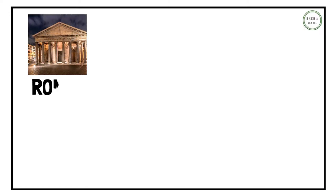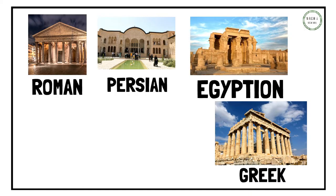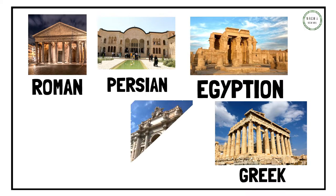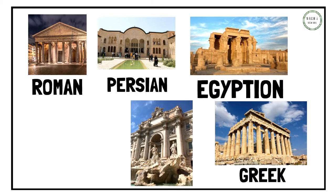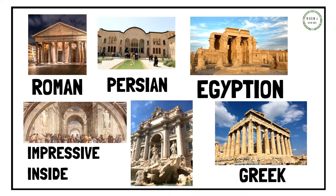Roman architecture was unlike anything that came before it. The Persians, Egyptians and Greeks all had large grand buildings, however these buildings were designed to be impressive from the outside, whereas Roman architecture was designed to be impressive inside and out.